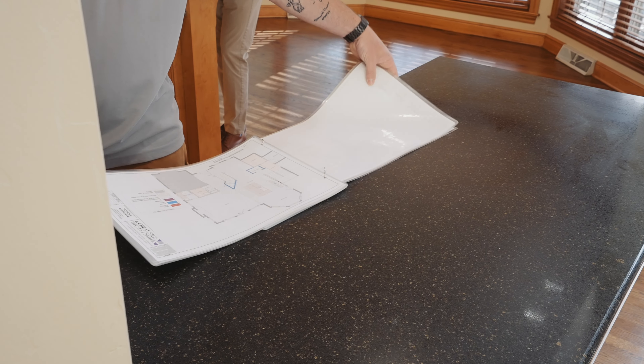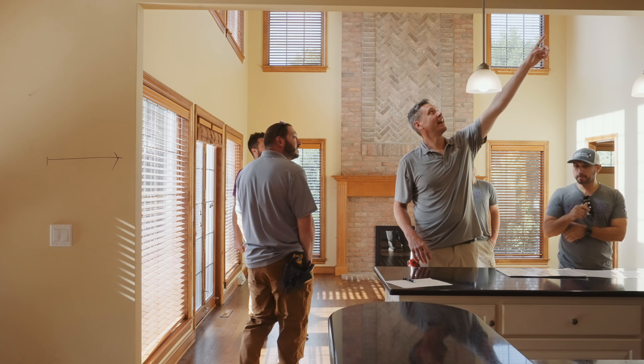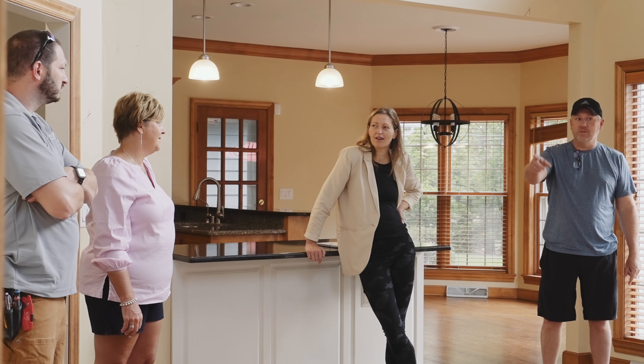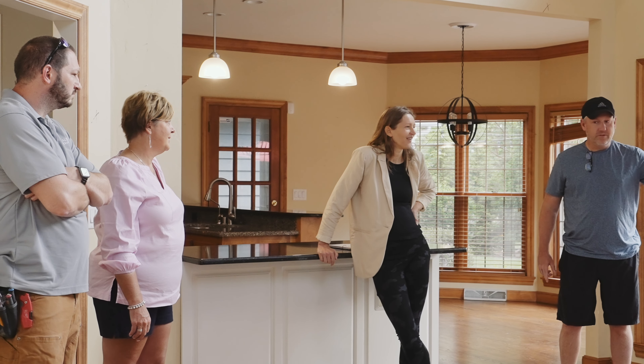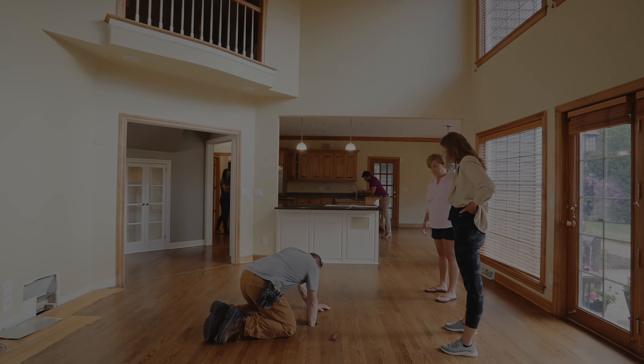Planning, organization, and collaboration is key to a successful demo day. We start every remodel with a team meeting to delegate and verify tasks. Our production manager, project manager, and designer meet with the homeowner to confirm the plan and answer any questions. Once this is completed we are ready to start prepping the house for demo.